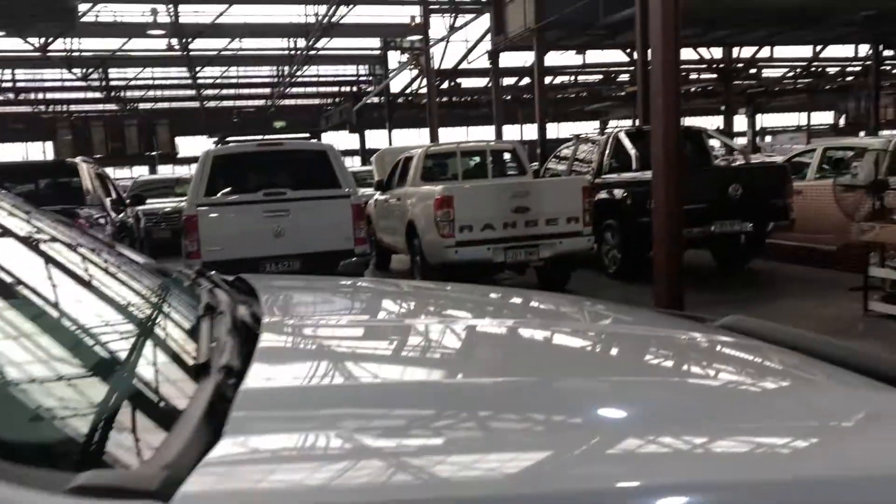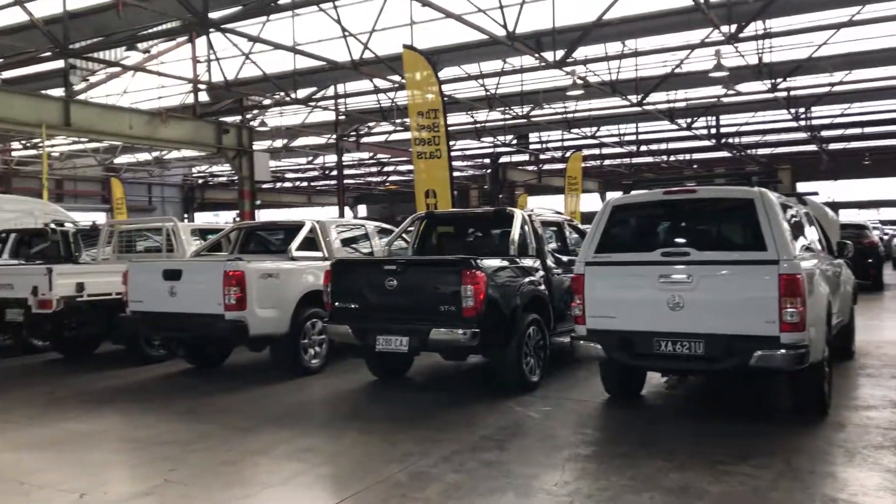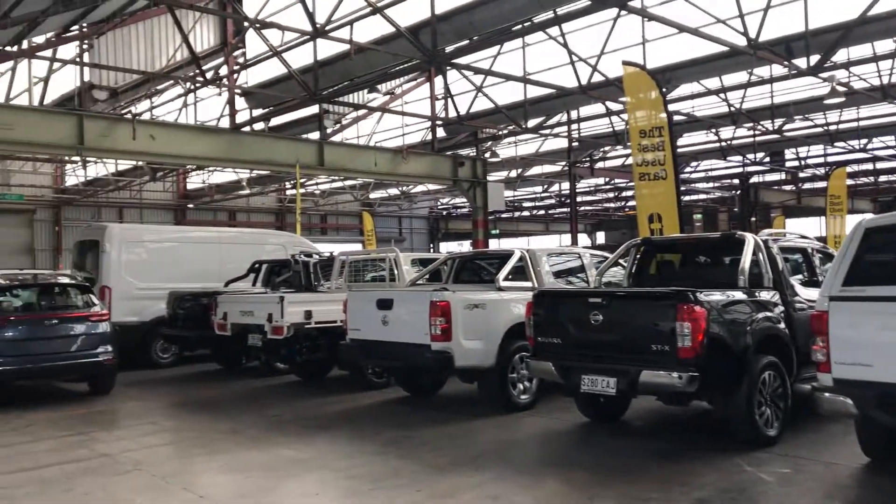If this Ranger isn't for you, we do have over 300 vehicles on the lot with access to over 2,000 vehicles Australia-wide. We hope to see you soon. Thanks.